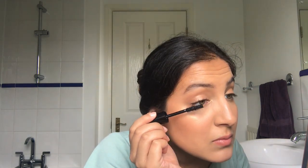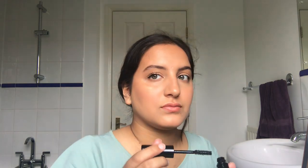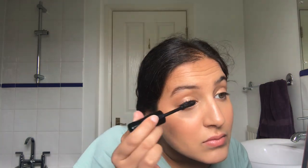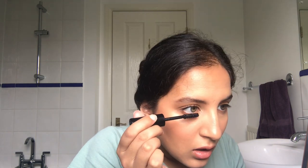I go in with two coats on my top lashes and whatever's left on the mascara wand on my bottom lashes. I don't curl both sets of lashes first and then put mascara on, because while I'm curling the other lashes the first ones fall down. Waterproof mascara is really the hack if you've got straight lashes that don't like being curled.